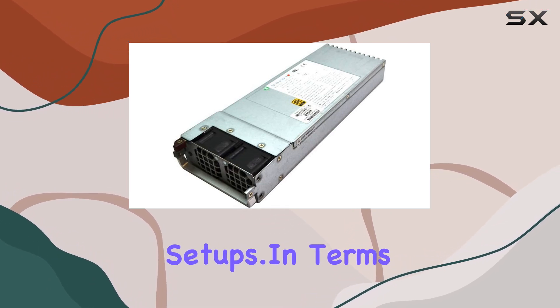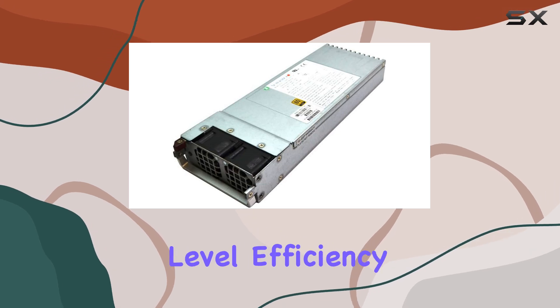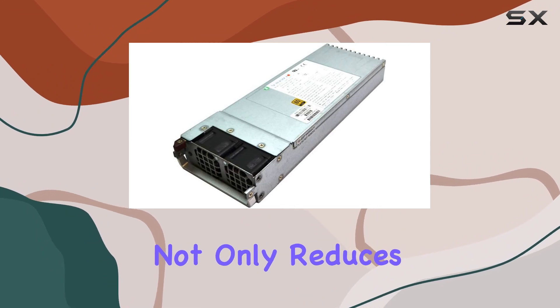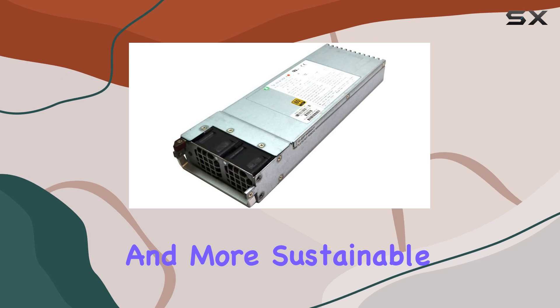In terms of performance, this power supply truly shines with its Gold Level efficiency rating, ensuring optimal energy utilization and minimal wastage. This not only reduces electricity costs but also contributes to a greener and more sustainable computing experience.